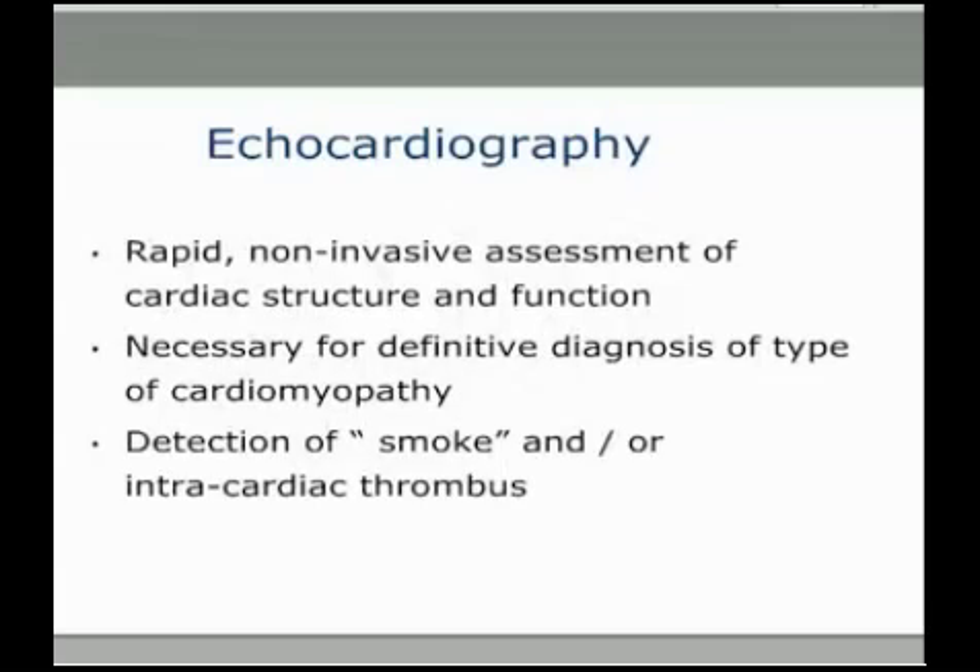ECHO is by far the most rapid non-invasive assessment of cardiac structure and function, particularly in these compromised, very stressed, painful cats. You need an ECHO to definitively diagnose what type of cardiomyopathy and to look for smoke and an intracardiac thrombus.